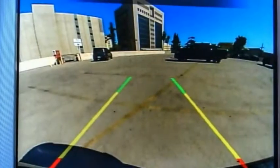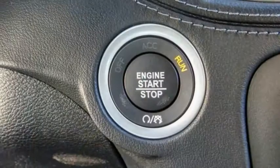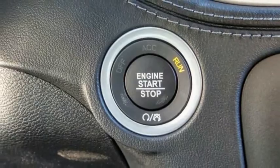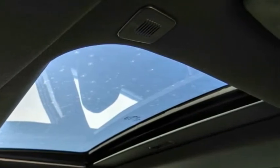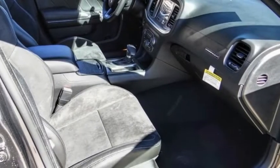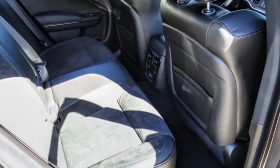This vehicle has less than 100 miles. Here are some of this vehicle's great options: electronic stability control, alloy wheels, brake assist, traction control, remote keyless entry, fog lights, four-wheel disc brakes, front license plate bracket, speed control, and power sunroof.